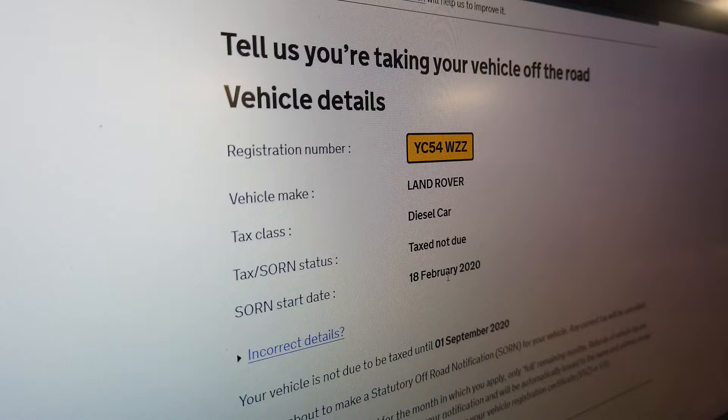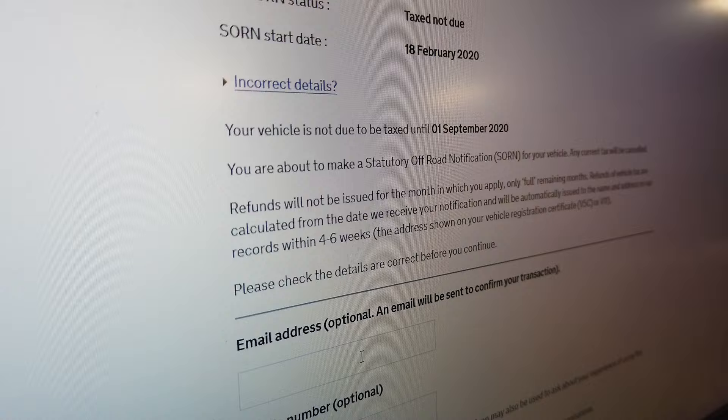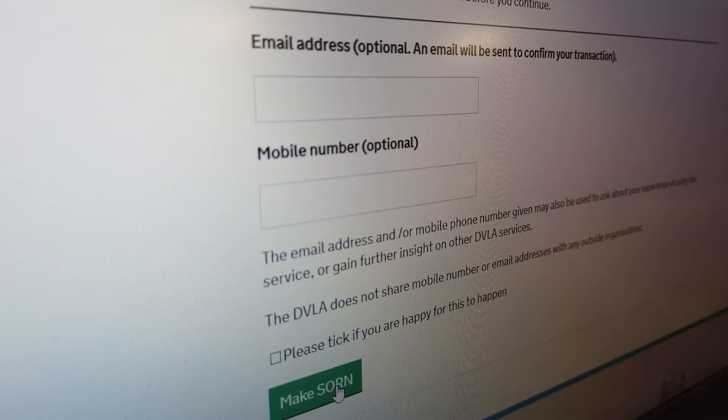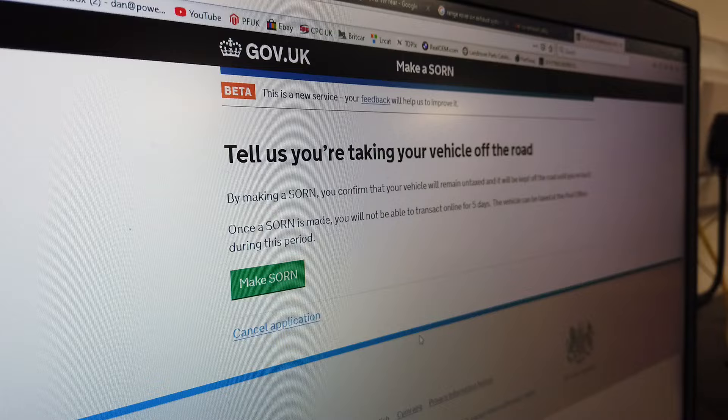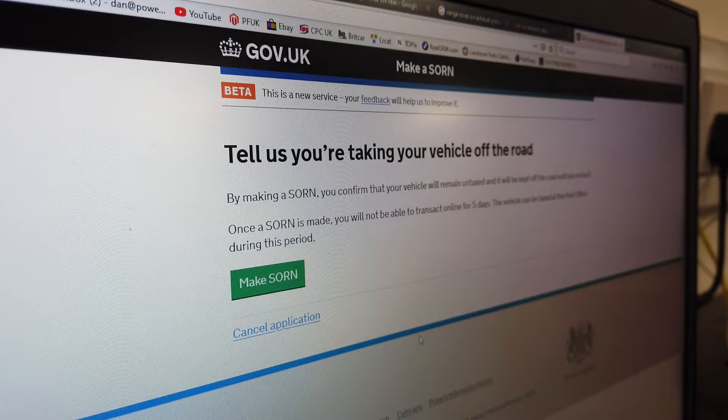Continue — Land Rover diesel, it says tax not due. You can optionally enter an email address to get it emailed to yourself, or a mobile number. We're going to make the SORN. And it says 'Thank you for telling us this vehicle is off-road.' You're not allowed to tax it for five days, but there we go. That's how to declare a SORN — you're all safe and the DVLA aren't going to hassle you to get your car taxed. Hope I helped someone.